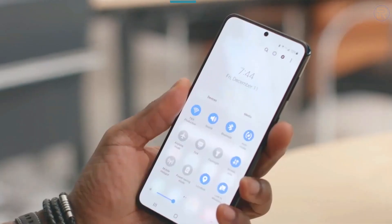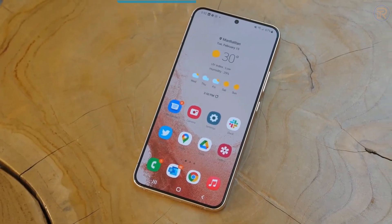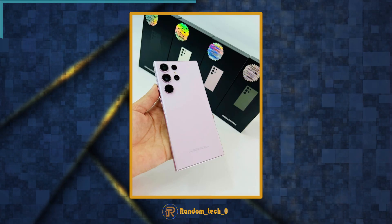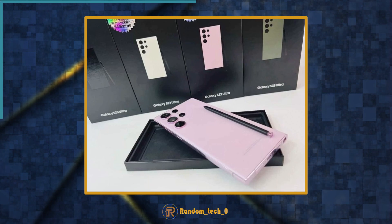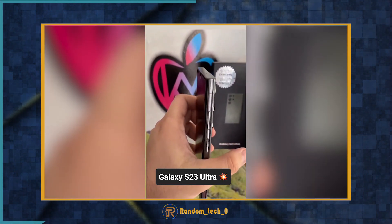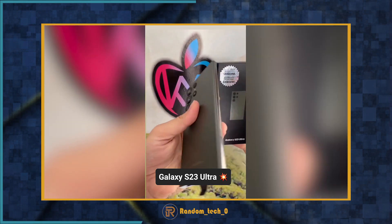Hello, everybody. Despite Samsung's efforts to keep details of the upcoming Galaxy S23 series under wraps, information has still leaked in recent weeks. The latest leak, however, provides the most comprehensive look yet, featuring the first images of the Galaxy S23 Ultra. The source, seemingly a retail store in Nicaragua, has shared live images of the Galaxy S23 Ultra ahead of its February 1 debut at Unpacked.